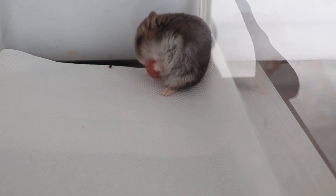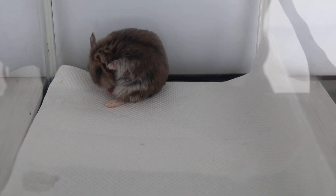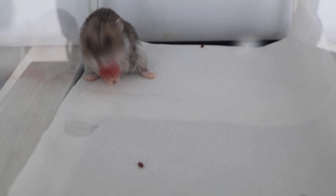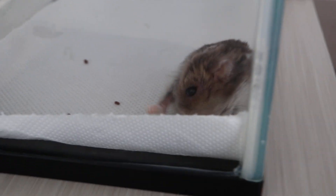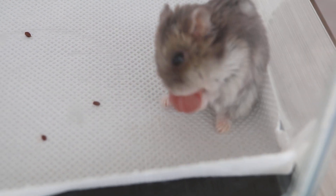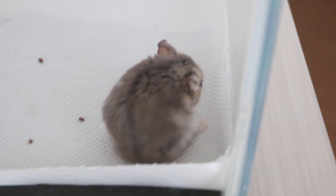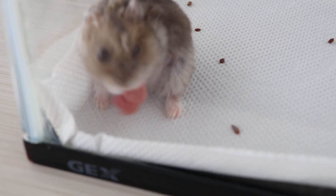Surgical removal is preferred because the pouch will come out again when the hamster stores seeds. As to why some hamsters get everted cheek pouches and some don't — it is probably due to loose connections inside the cheek. When the hamster dislodged food and seeds, the pouch came out as well, making it very hard to return to normal once the pouch has become loose.